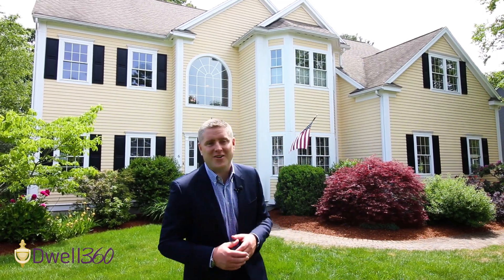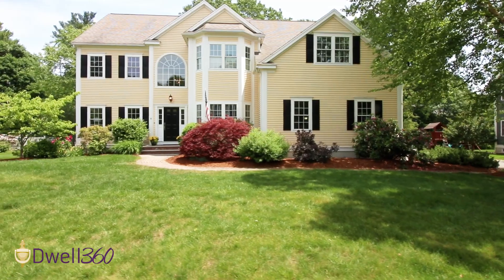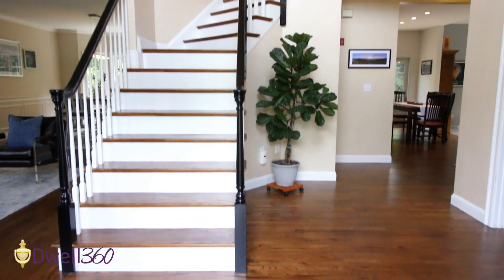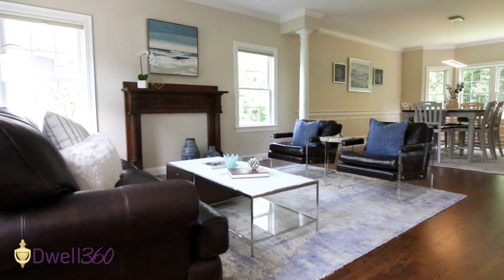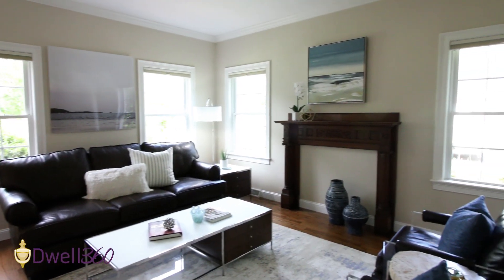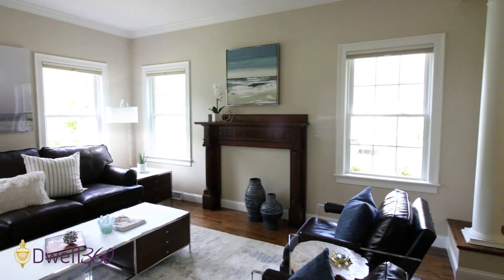We're at another beautiful home here in Natick, Massachusetts on this lovely cul-de-sac, and I can't wait to show you 6 Carter Drive. I'm John Lynch with Dwell 360 Real Estate, and today we're going to take a look at this luxurious home. My favorite room is in the lower level, but maybe your room will be a different one. I can't wait to tour you around this four-bedroom, three-and-a-half-bath residence right now.